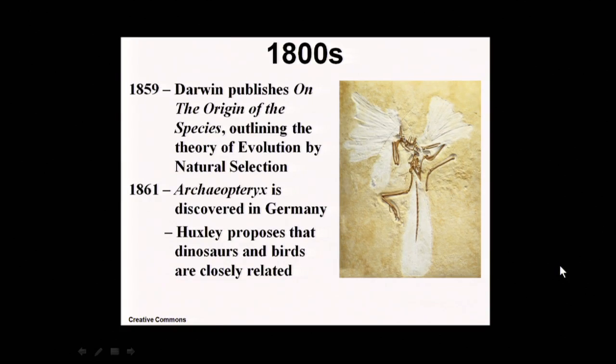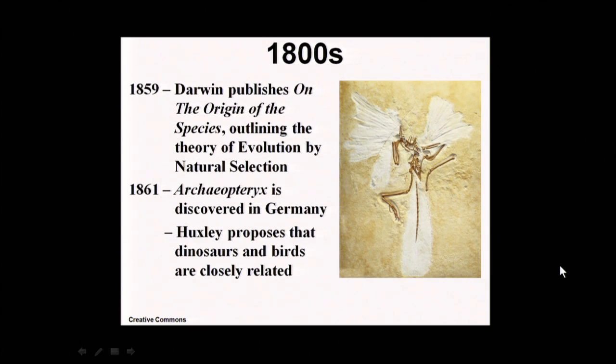Skipping ahead a little bit to the 1800s — Darwin publishes his famous Origin of Species, and almost coincidentally, in Bavaria in the Solnhofen limestone they were quarrying for slate, they found Archaeopteryx. Initially they found only a single feather, and eventually a full skeleton with feathers. Thomas Huxley, Darwin's famous bulldog, recognized a very close connection between Archaeopteryx and small dinosaurs. In fact, if you took the feathers away from the skeleton and just described the bones, you would have a beautiful, perfect little dinosaur.